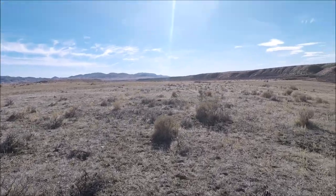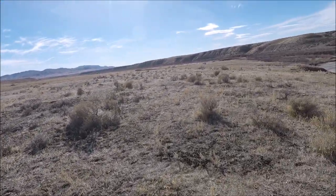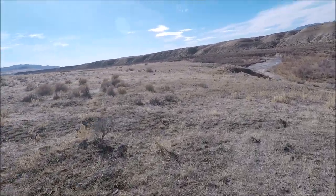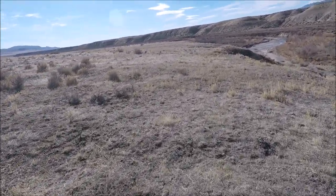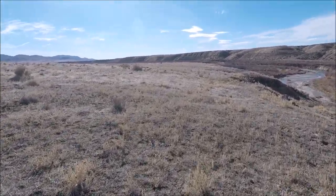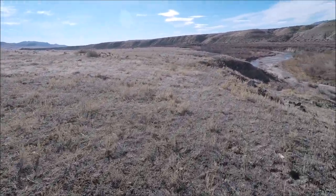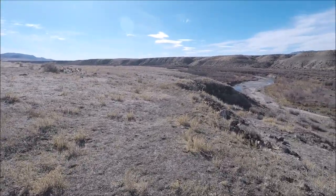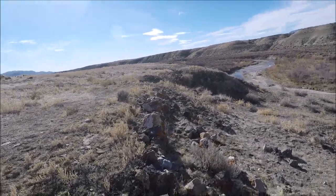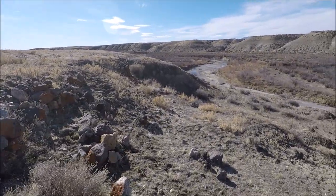Let's get another shot of the old stamp mill ruins. The other stamp mill — there's very little left, even less than this one — but I have to relocate that. I don't quite remember exactly where it is. It's up this way somewhere.